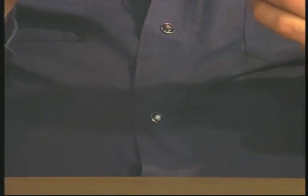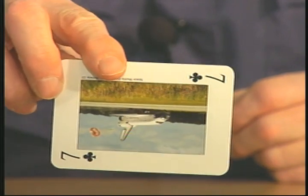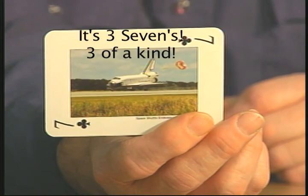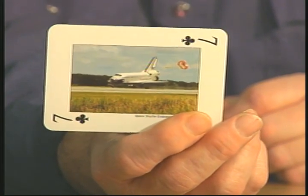Here's the Endeavor on Runway 15 coming down. I'll show you the card number and then the flight number. Oh, it's upside down — see, you've got to pay attention. If you want to be a good astronaut, you've got to know your up from your down, your left from your right. Kind of helpful.